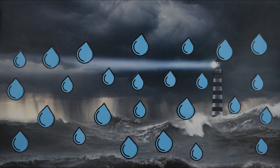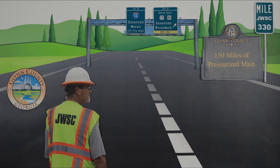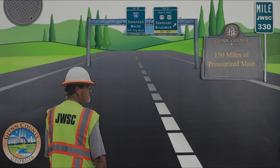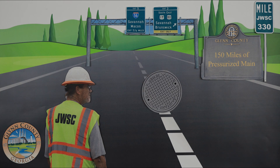We have over 330 miles of gravity sewer main and over 150 miles of pressurized main. Because of our limited elevations in Glen County, you'll find that our close to 6,800 manholes connecting the gravity system are assisted by close to 240 pumping stations.